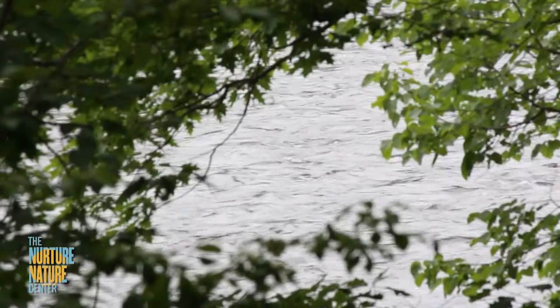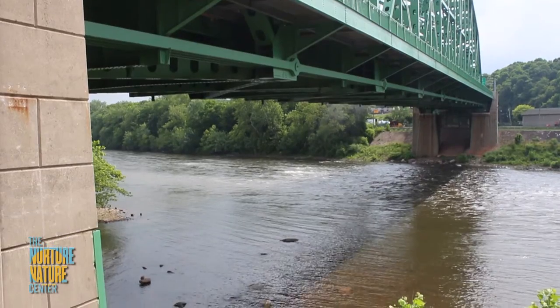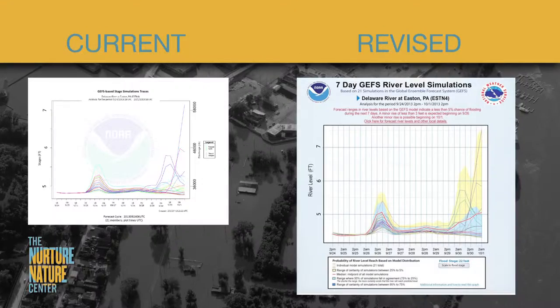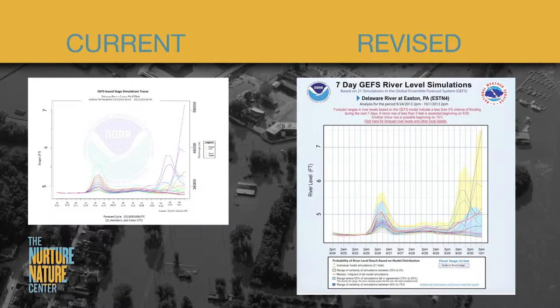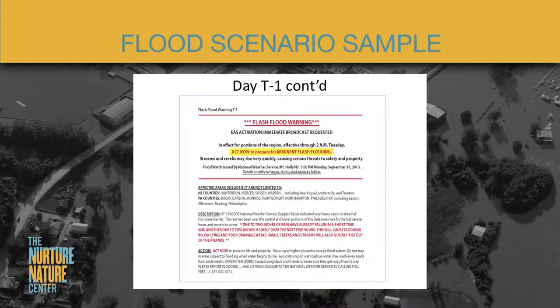Hi, I'm Rachel Hogan Carr, Executive Director of Nurture Nature Center in Easton, Pennsylvania. Through a research study with residents of the Delaware River Basin, we learned ways the National Weather Service can help you respond better during a flood emergency. Residents told us how color, visual clarity, and use of language can improve river flood forecast tools.